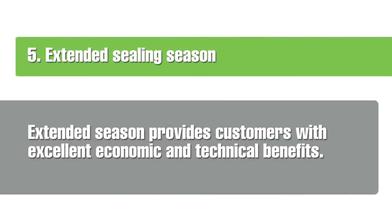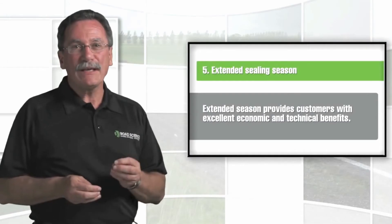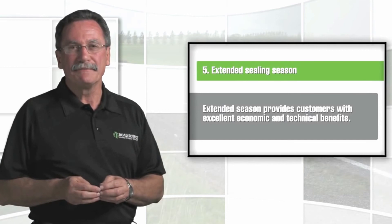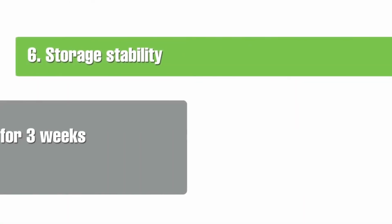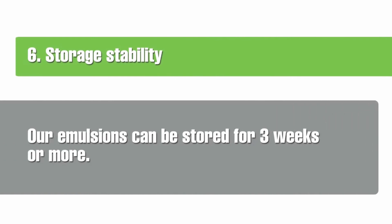Benefit five: extended sealing season. The operational control provided by our new bitumen emulsions allows us to start sealing earlier — some customers have started as early as August, with excellent economic and technical benefit, and finished as late as May. Benefit six: storage stability. Our emulsions can be stored for three weeks or more, making it easier to manage weather and operational delays without compromising quality and on-road performance.